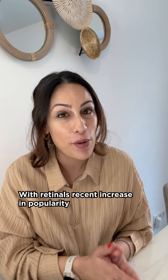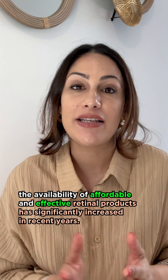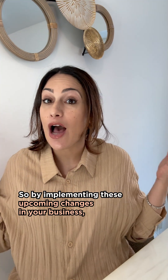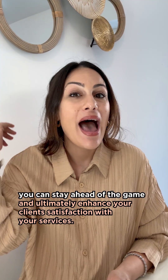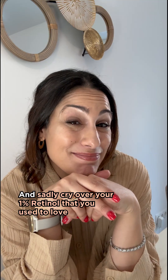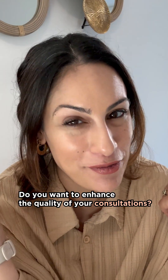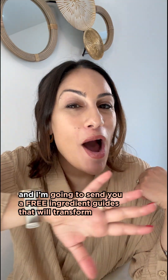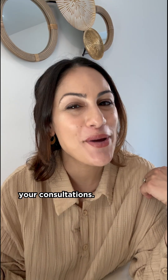With retinal's recent increase in popularity, the availability of affordable and effective retinal products has significantly increased in recent years. By implementing these upcoming changes in your business, you can stay ahead of the game and ultimately enhance your client's satisfaction with your services, and sadly cry over your 1% retinol that you used to love. Do you want to enhance the quality of your consultations? If so, comment the word 'guide' below, and I'm going to send you a free ingredient guide that will transform your consultations.